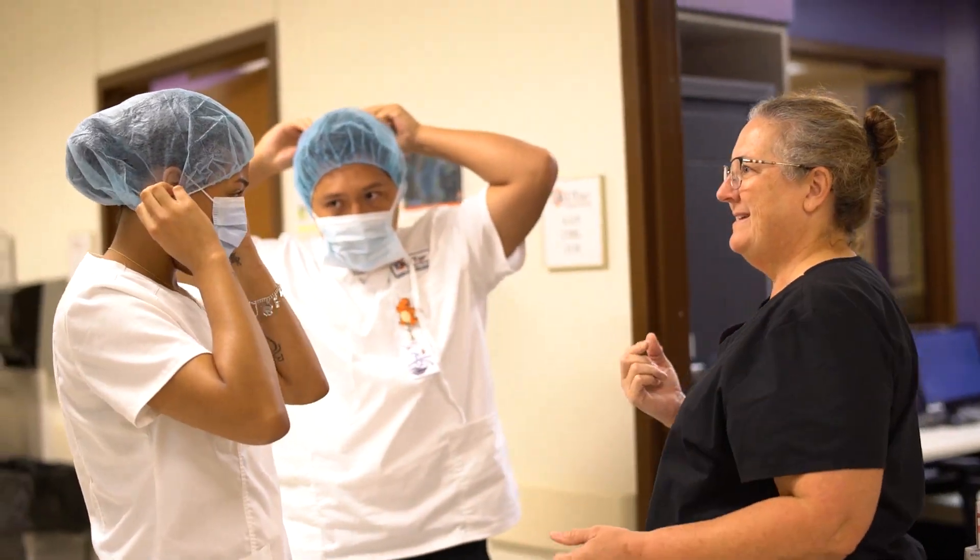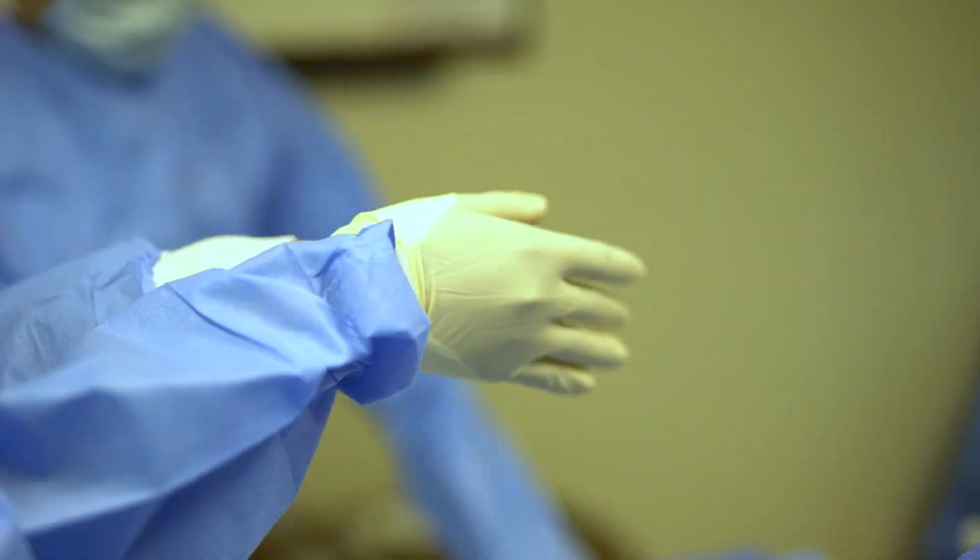We like to take an interdisciplinary approach, meaning we like to get the whole healthcare team involved to collaborate in order to better patient outcomes.